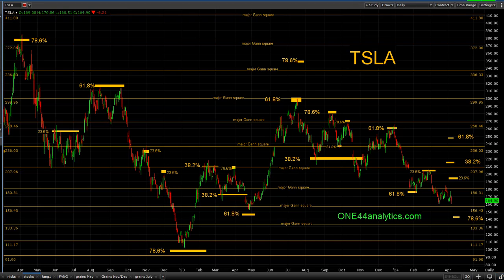Welcome everybody to another 144 Analytics video on how to use the Fibonacci retracements with the 144 rules and guidelines. If you haven't seen any of the other videos, we recommend on our website the top two are the 38.2 and 23.6 video on how to use those retracements, and then the 61.8 and 78.6. This is going to be a real quick look at some of these things because it's just seeing is believing.